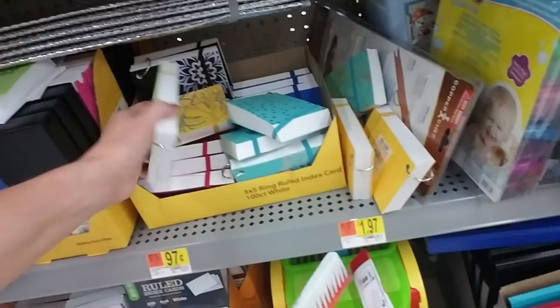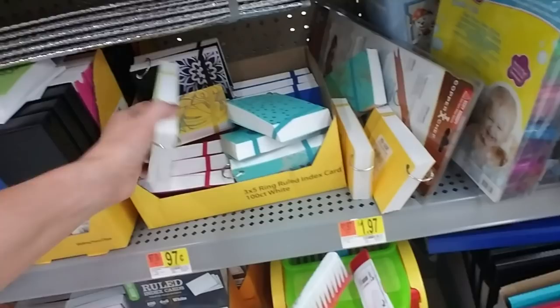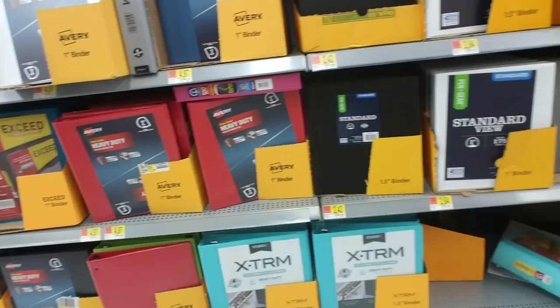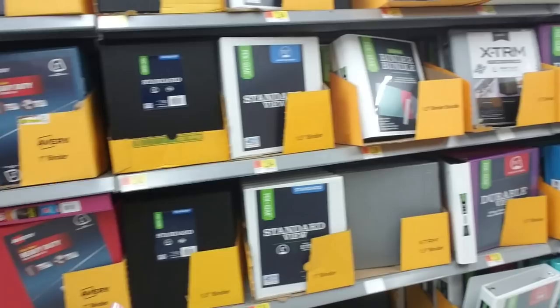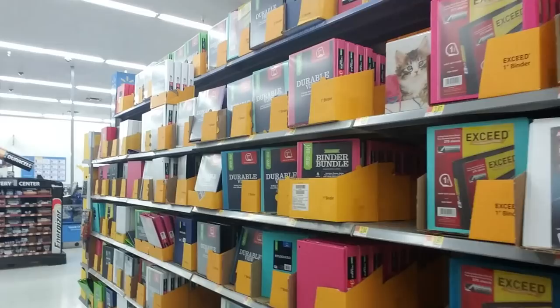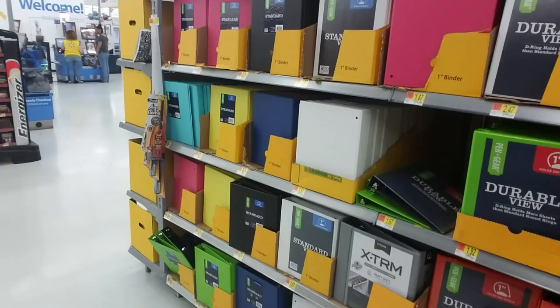And then we have little containers of index cards that are hole-punched and have a little ring on them. Look at all these binders — you can get binders in every size. Now this is one thing I always try to get early. As soon as I get my kids' school supply list, I come in here because the binders seem like one of the first things to go.